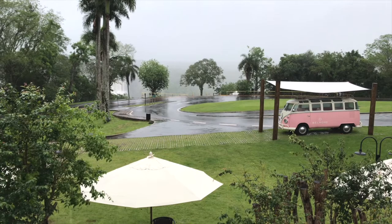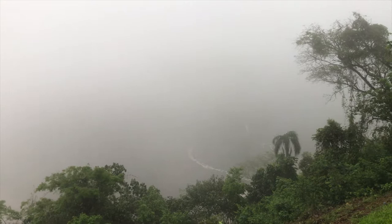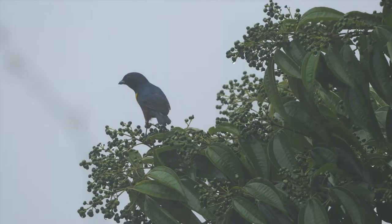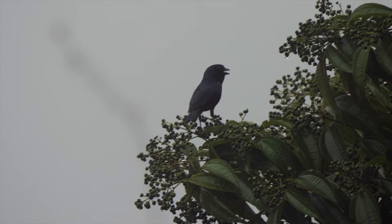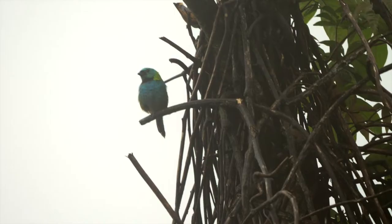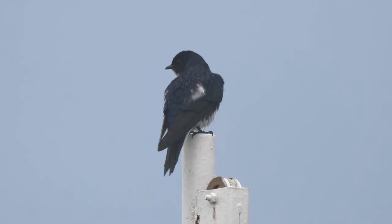Over dinner, we were entertained by a thunderstorm lighting up the sky over the falls. By morning, the light show had become torrential rain, putting paid to a planned pre-tourist-invasion visit of the falls. A male chestnut-bellied euphonia was one of a few birds on show nonetheless, along with a green-headed tanager. A tower at the hotel provided views over the roofs, where grey-breasted martins braved the weather.